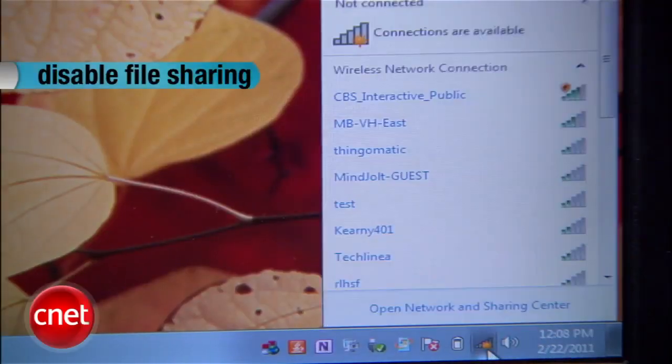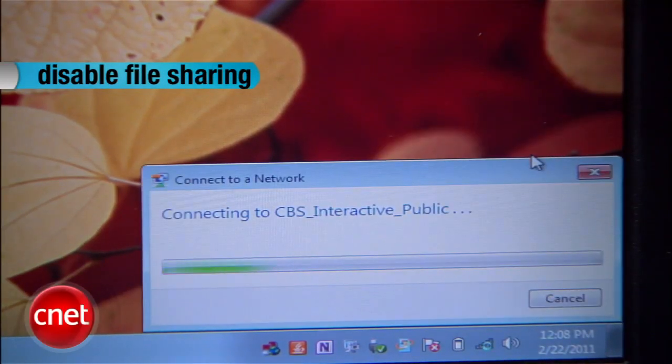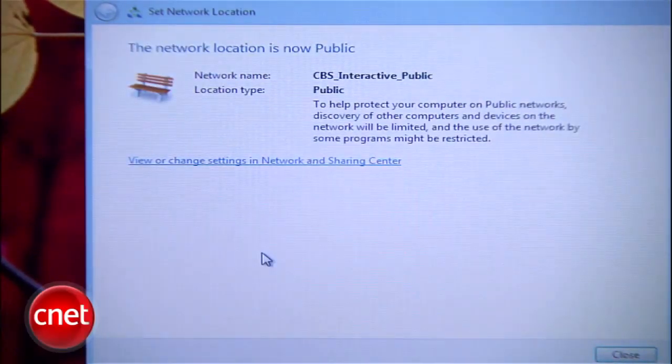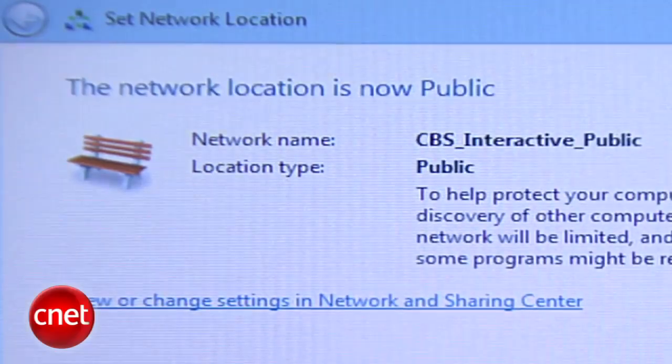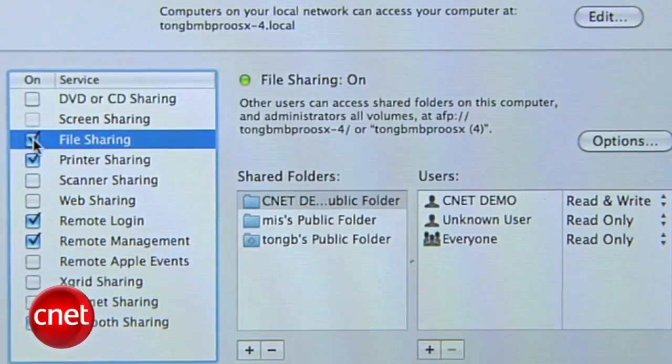You should also disable file sharing, which allows people on your network to access shared files and folders. When you connect to a network for the first time in Windows, your computer will ask you what type of network it is. Be sure to select Public — this will automatically turn off file sharing for that network. If you're on a Mac, go to your sharing preferences and uncheck those services.